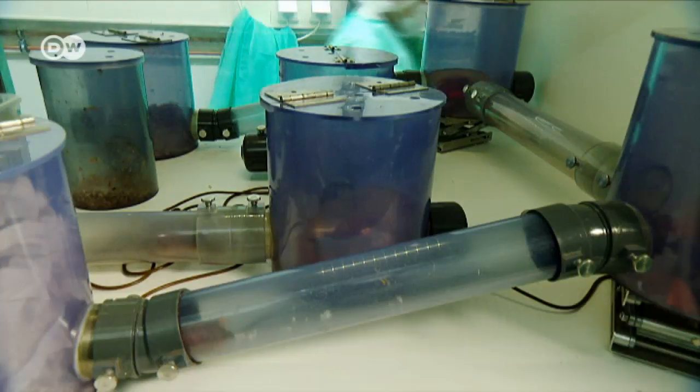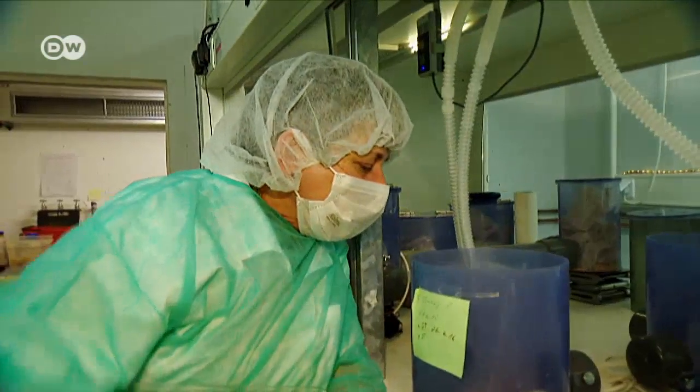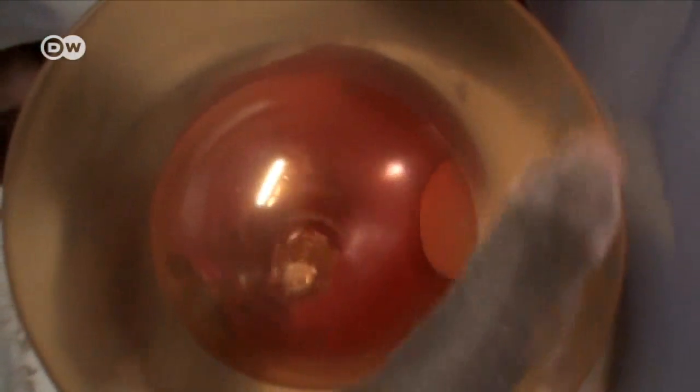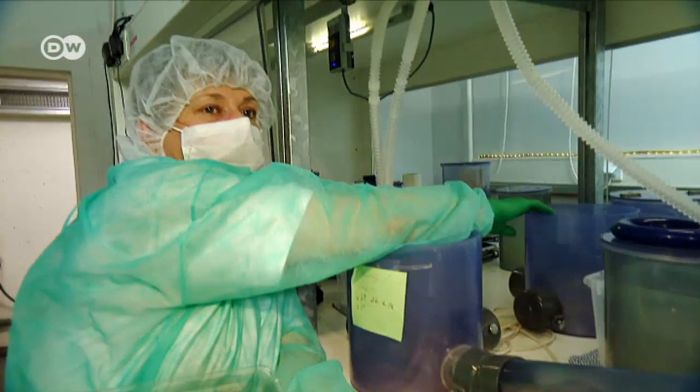In the wild, naked mole rats spend most of their time underground in tunnel systems. This is where they usually sleep. And in this area here, where the exercise wheel is, that's the gym. And they usually go to the bathroom back there.